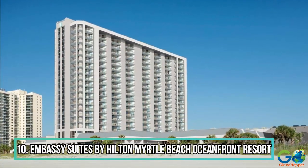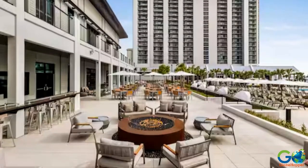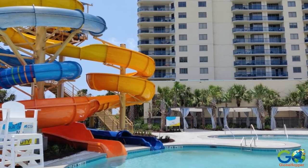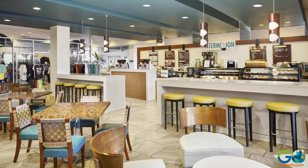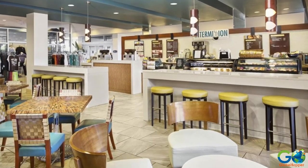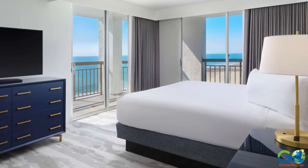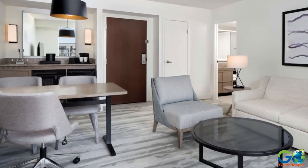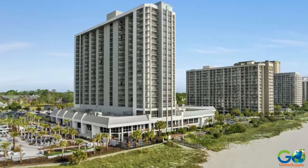Number 10. Embassy Suites by Hilton Myrtle Beach Oceanfront Resort. This hotel is part of the Kingston Resorts Complex, which gives guests access to Currents Water Park and six pools, plus Spa 33 and a fitness center. It also offers a free, made-to-order breakfast and complimentary drinks at an evening reception. Accommodations include two-bedroom suites with two flat-screen TVs, a refrigerator, a microwave, and a desk and chair. Additional amenities include tennis, a business center, concierge service, and EV charging.